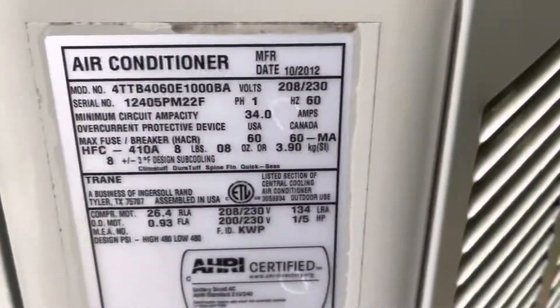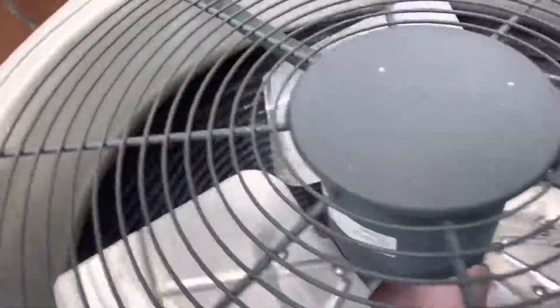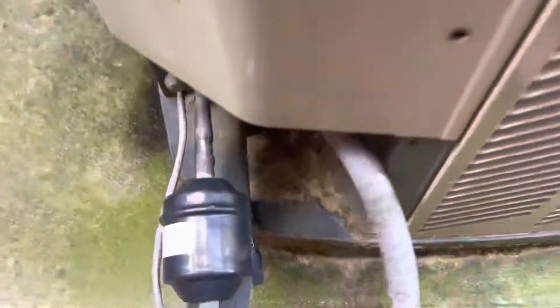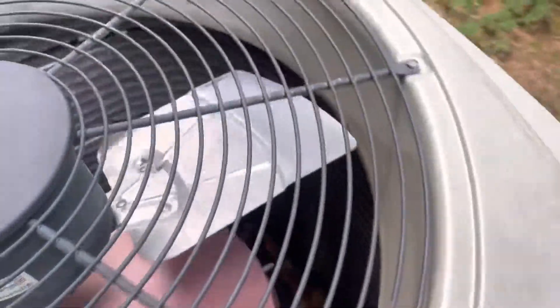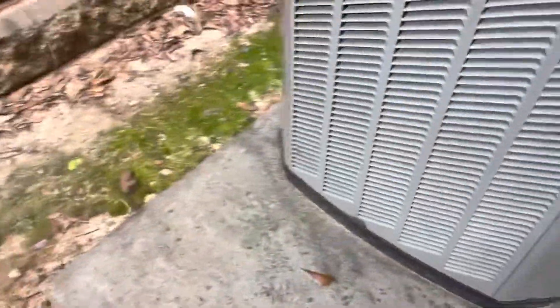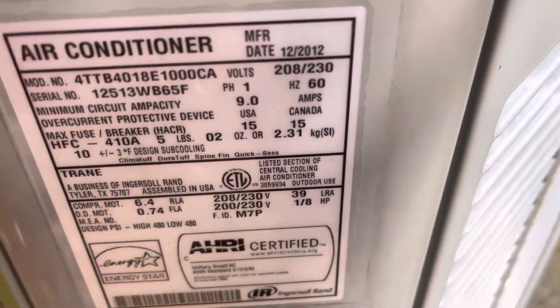I think this one just started off, I don't know. 2012, five ton. 2012, two ton. I think it's like a 14.5. 2012, one ton.